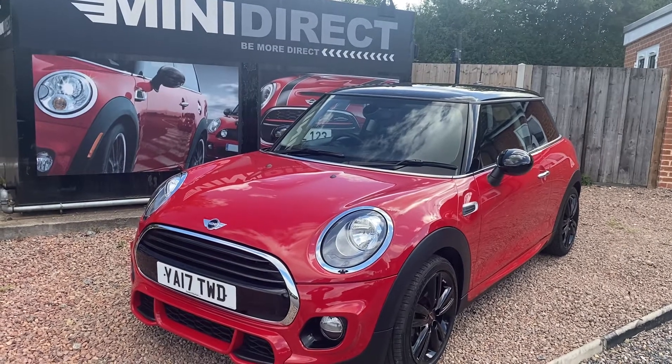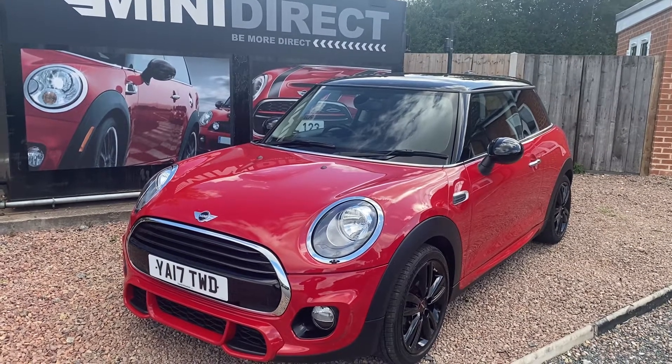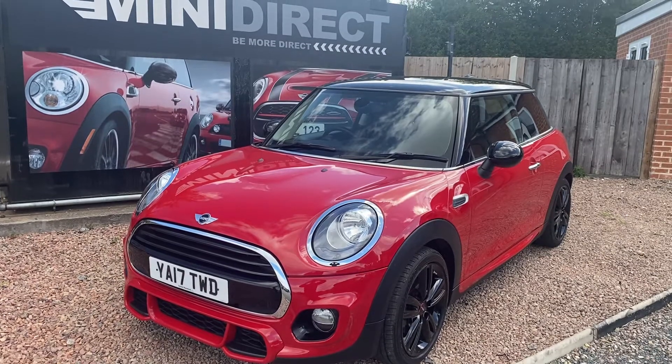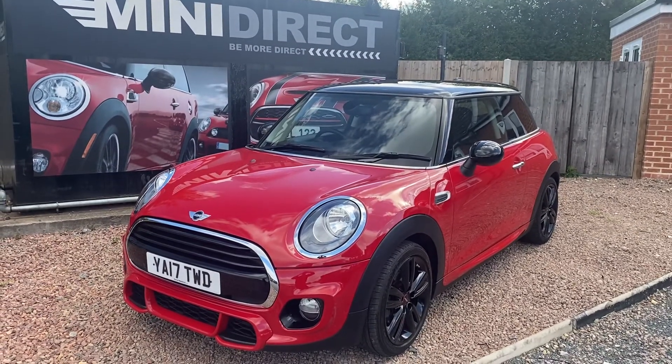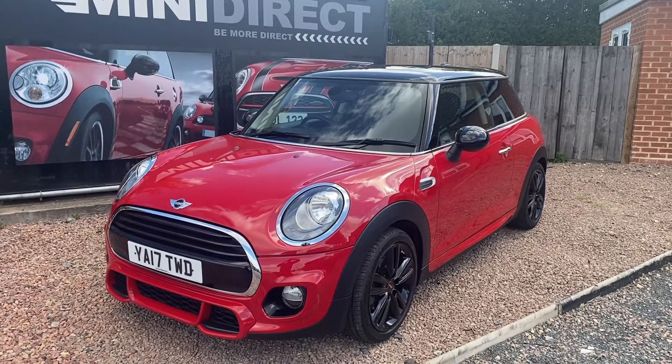Hi and welcome back everybody to BMW Mini Direct in Worcester. What a lovely car we've just had arrive from BMW UK. This has just come through our preparation centre and it's a 2017 on a 17 plate Mini Cooper 3-door with the 1.5 engine and the full John Cooper Works body kit.